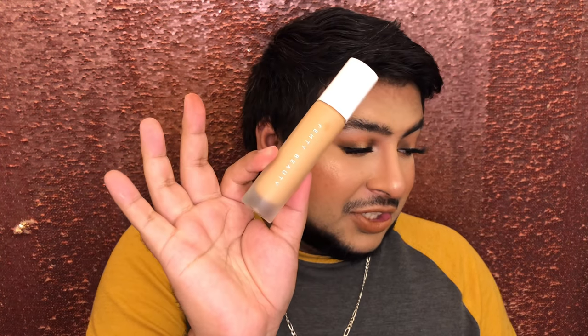Of course, the Makeup Forever HD Skin Foundation — I love this foundation. I think this is such a good foundation, no wonder it went viral. I have it in shade 2Y36. The pump is great, it's a glass jar. It's a little bit pricey. I do like to mix this with my Fenty Beauty Pro Filter Foundation in shade 300 — I love this combo together. It's so matte and airbrushed.